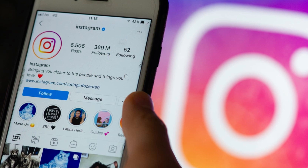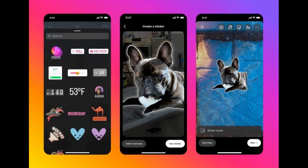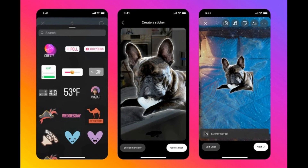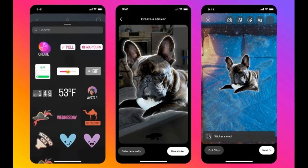According to a recent report by The Verge, Instagram users will now be able to access the sticker maker from the DM interface, allowing users to use a photo from the library and use the cutout of an object to create a reaction sticker. This is similar to what WhatsApp introduced earlier this year.